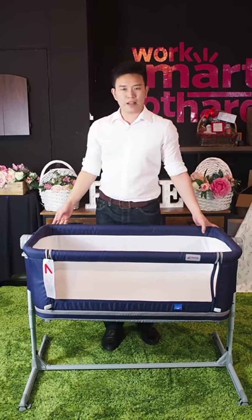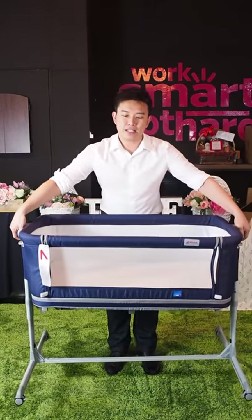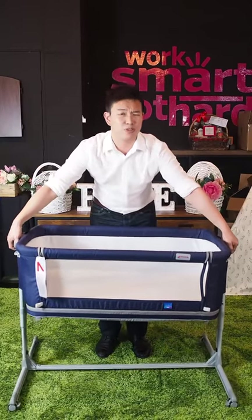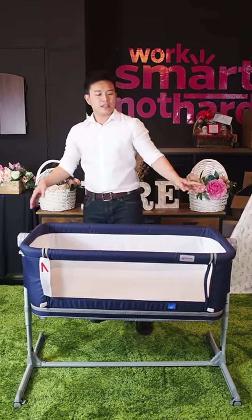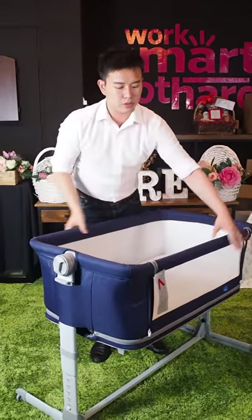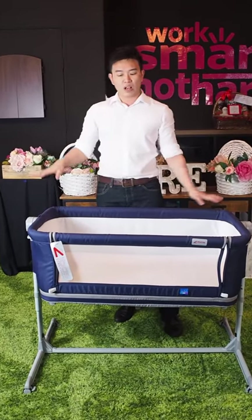Now first things first, this is actually really lightweight as an entire frame. This entire system is only around 11 kg, so it's actually pretty easy for mummies to move around. It's actually made of a dual tube system, which allows you to just grab it — very easy for mummies to really move it around, very convenient.